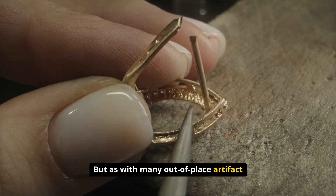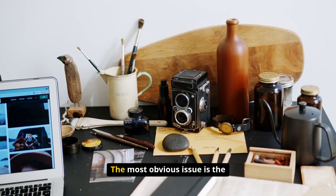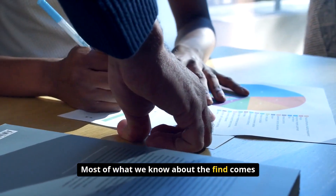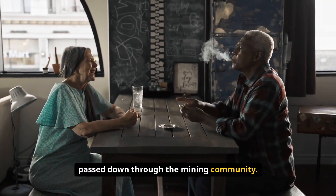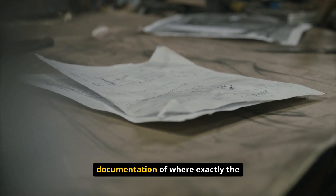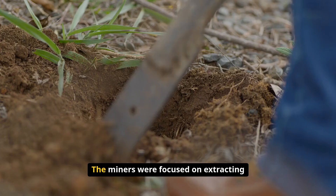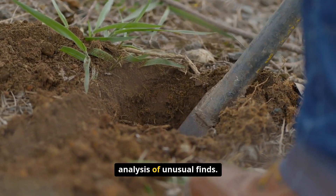As with many out-of-place artifact claims, the Ballarat chain discovery raises more questions than it answers. The most obvious issue is the lack of detailed documentation from the original discovery — most of what we know comes from second-hand accounts and stories passed down through the mining community. Unlike modern archaeological discoveries, there was no systematic documentation of where exactly the nugget was found, what geological context it came from, or how the chain was positioned within the gold matrix. The miners were focused on extracting valuable gold, not on scientific analysis of unusual finds.